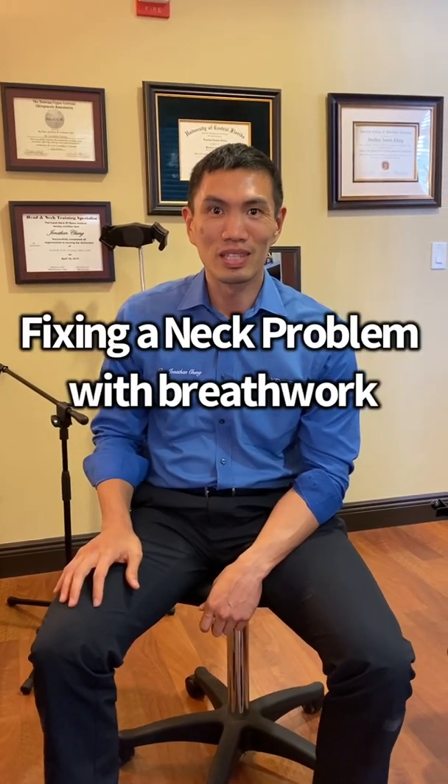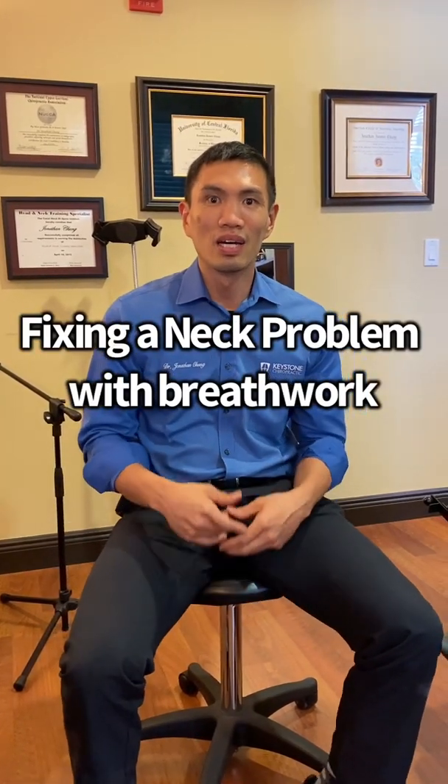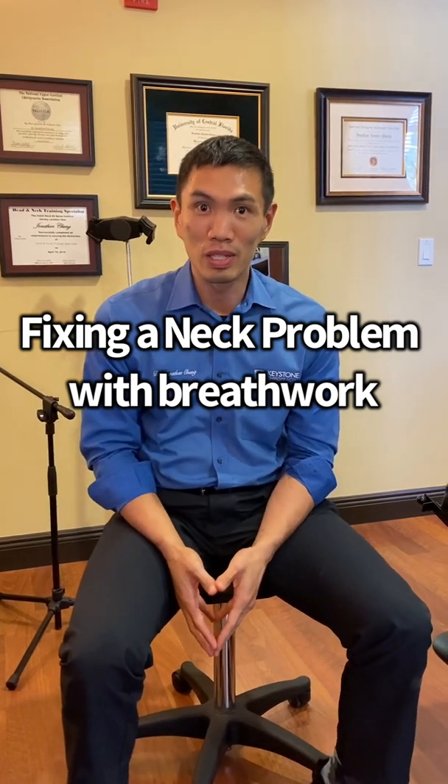Hey, it's Dr. Chung from Keystone, and today we're going to talk about a patient interaction we had earlier today about when a neck problem isn't necessarily a neck problem. We worked with a patient who was having a lot of pain and stiffness in the front part of his neck, where muscles called the scalenes and SCM sit. Sometimes the problem isn't necessarily the neck itself, but something away from the neck.